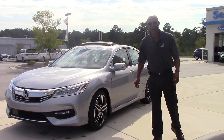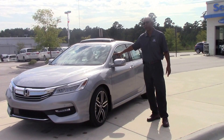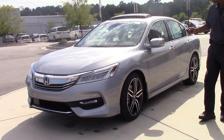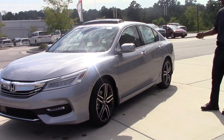Hello, this is Tim Watson with Honda Run-A-Crab. I just want to take a moment to show you this vehicle here. This is your 2017 Honda Accord Touring with the V6 in it. Comes with 280 horsepower. This car also has remote start, which comes standard on your Touring.